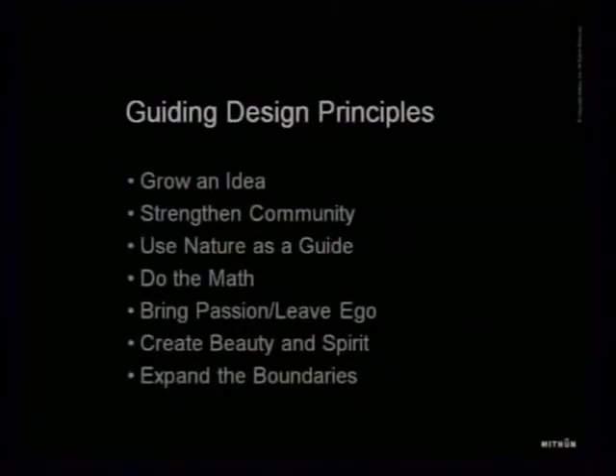Integrated design only works if you leave your ego at the door and work collaboratively, because you're trying to get lots of experts to put their ideas on the table at the beginning of a process. We need to be good listeners — architects aren't typically known for that. Creating beauty and spirit is also crucial, because a building can perform as efficiently as you want, but if it's not loved by the community and users, no one will take care of it, and it won't be a sustainable solution.